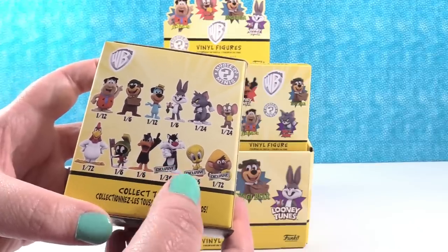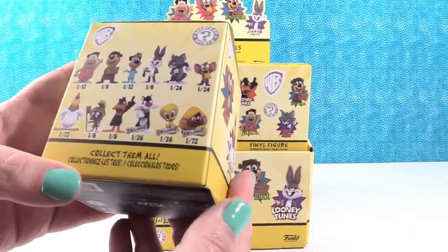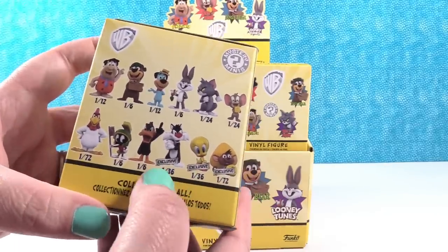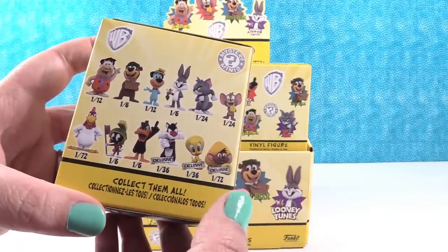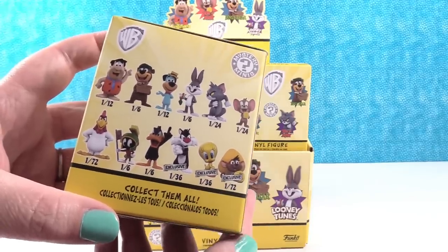Our Target exclusives contain Sylvester, Tweety, and Speedy Gonzales. One out of 36, one out of 36, and one out of 72. So those are extremely hard to find exclusives.